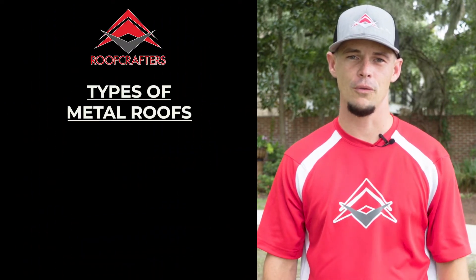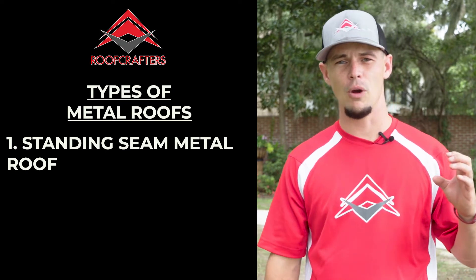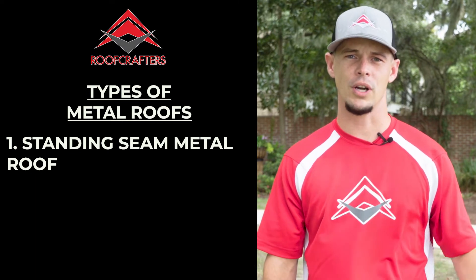There are three main types of metal options available to you. The first option is going to be a standing seam metal roof. This is the most expensive option. It has no exposed screws and requires little to no maintenance once the work is completed.